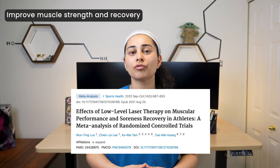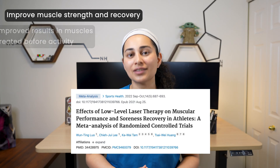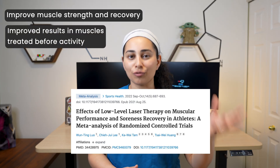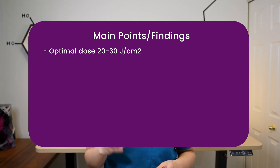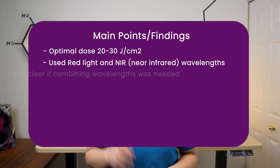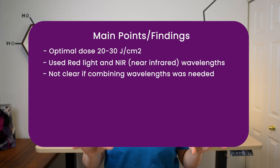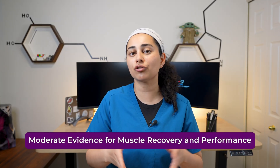Low-level laser therapy has been shown to improve muscle strength and recovery in athletes. Better effects were seen in muscles pre-treated before activity. It works by reducing oxidative stress and inflammatory markers, thereby helping muscles and tissues recover faster. The optimal dose window appears to be anywhere between 20 to 30 joules per centimeter squared, using both red light and near-infrared wavelengths between 660 and 850 nanometers. Overall, the evidence is moderate for photobiomodulation in recovery and performance, but it is promising with a very low side effect profile.